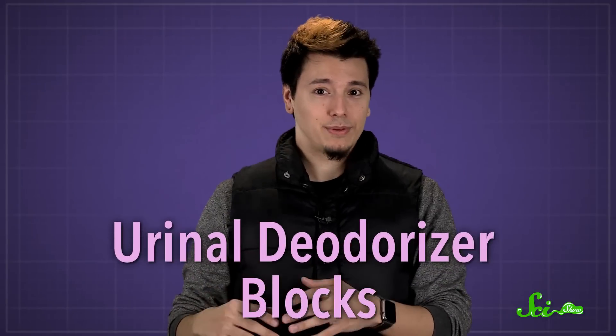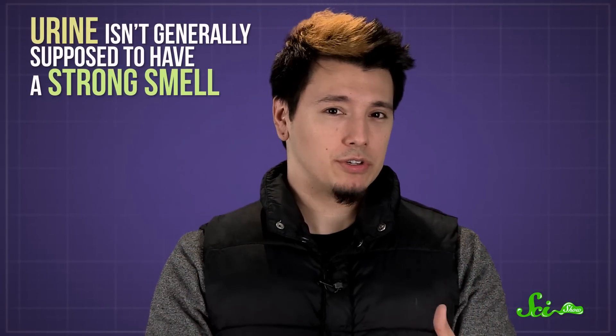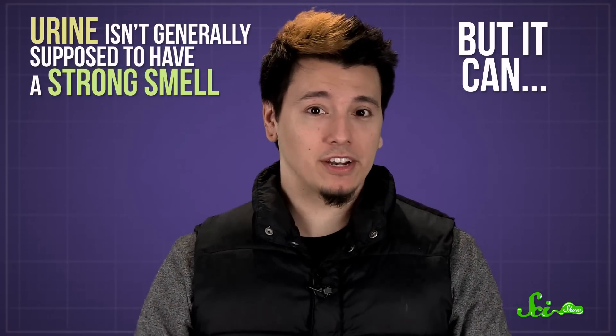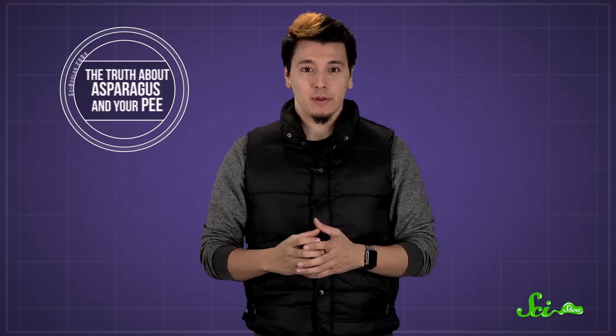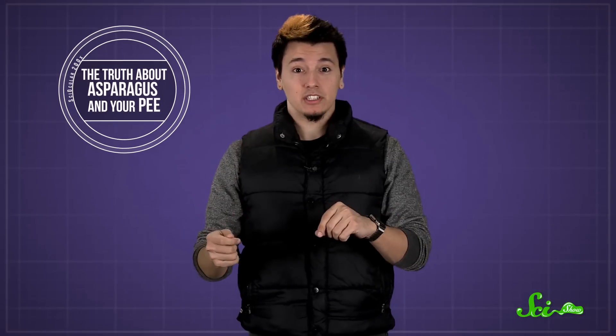The key is in the more proper sounding name for these things. They're technically called urinal deodorizer blocks, because that's what they do — they make urinals smell a little less awful, even though it doesn't always seem to make much of a difference. Urine isn't generally supposed to have a strong smell, but it can, depending on certain factors. Some foods, like coffee or asparagus, will often give pee a particular odor, and medical conditions like bladder infections or uncontrolled diabetes can also cause urine to smell.